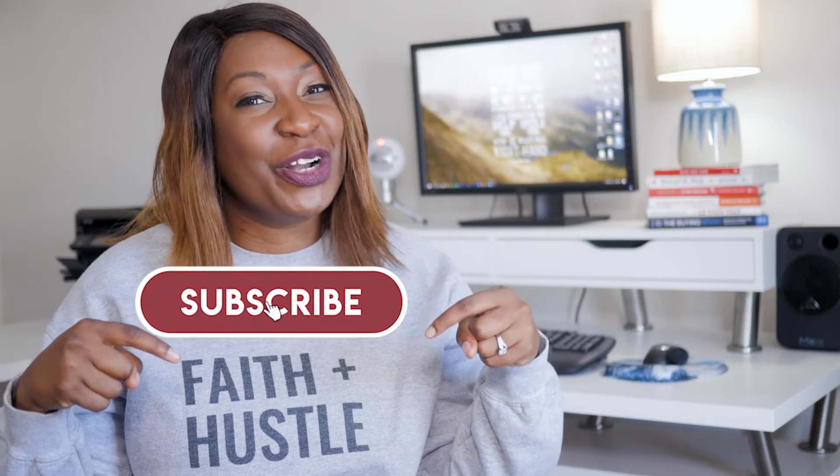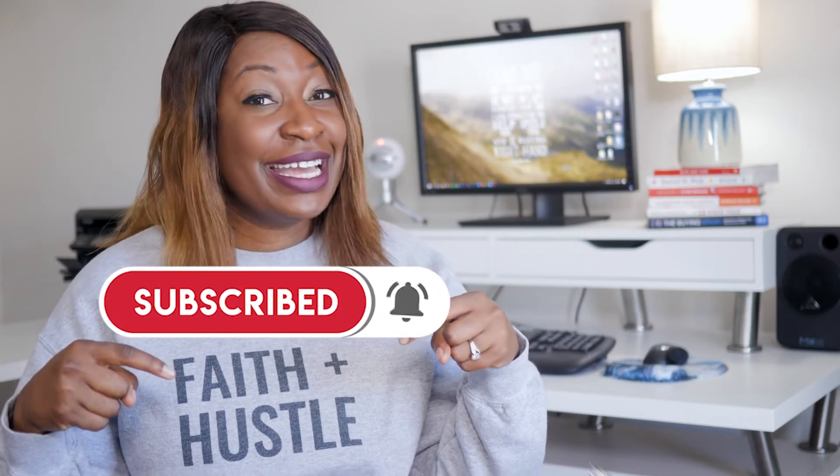Hi, I'm LaShonda, the creator behind Bootstrap Biz Advice, where I teach you how to grow your biz without breaking the bank. If you're interested in reviews or how-tos, this channel is for you. Be sure to subscribe and turn the notification bell on, and if you like this content, be sure to let YouTube know by hitting the like button.